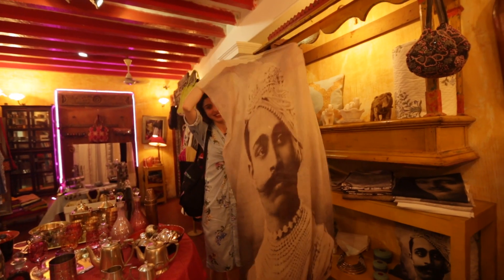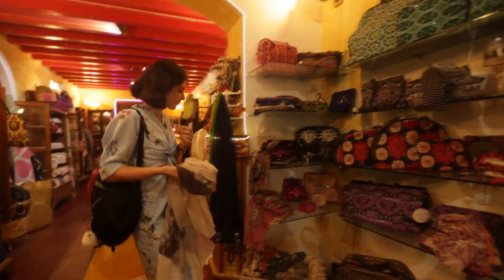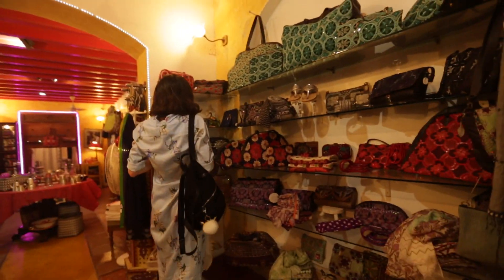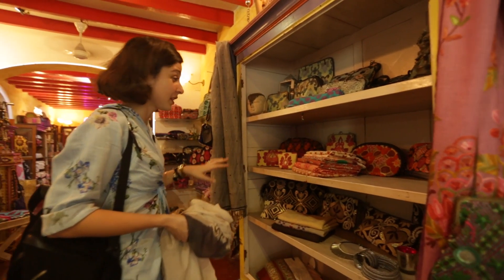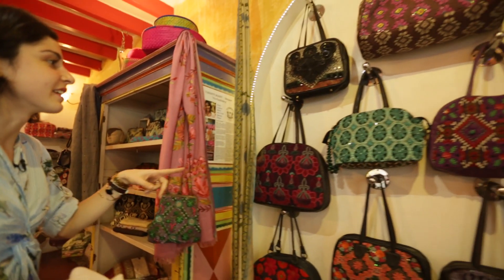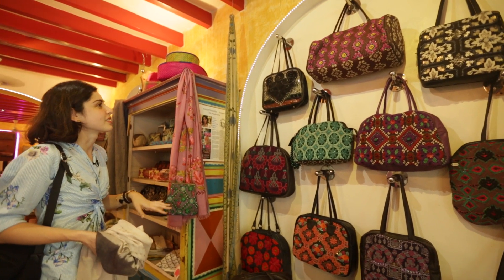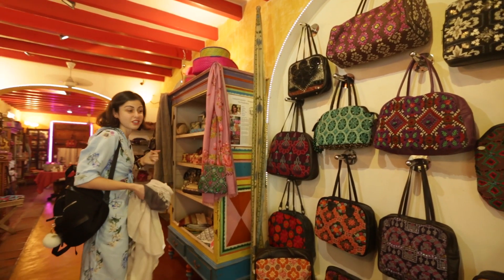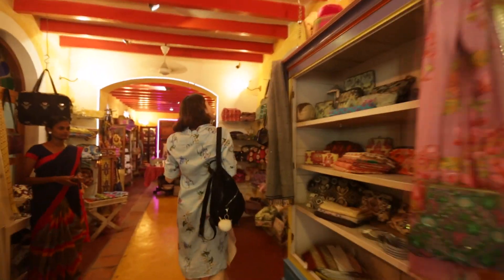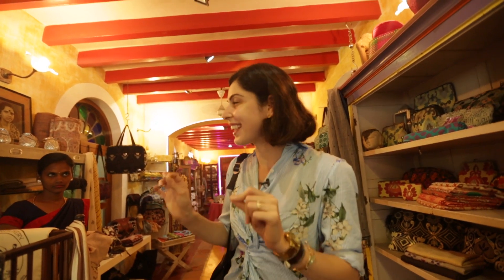Look at this — how cool is that? They have some really different and unique things that you won't find elsewhere, like these embroidered bags. I haven't seen embroidered bags like this anywhere. It's just such an interesting, nice mix of things. So when you're in Pondicherry, make sure you come here because it's a tiny quaint little hidden store but it's amazing.